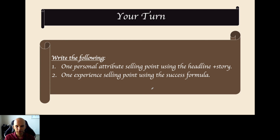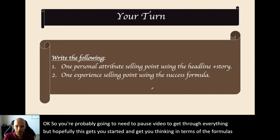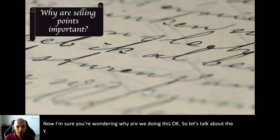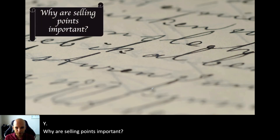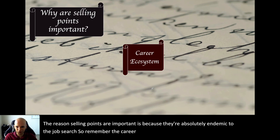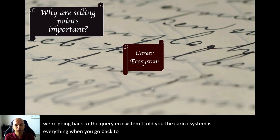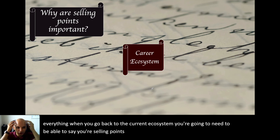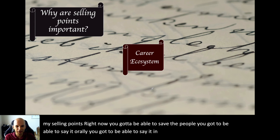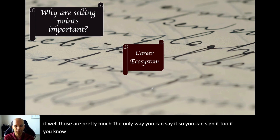You're probably going to need to pause the video to get through everything, but hopefully this gets you started thinking in terms of formulas and selling points. Now let's talk about the why. Why are selling points important? The reason is they're absolutely essential to the entire job search — they're endemic to the career ecosystem. You need to be able to articulate your selling points, not just in your head, but to people — orally and in writing.